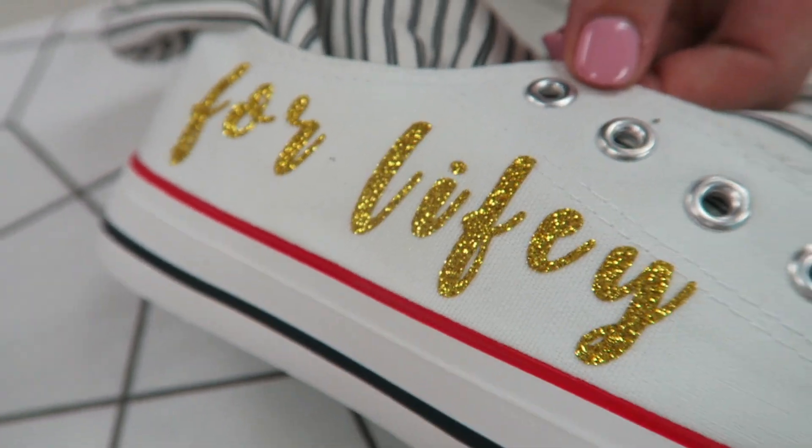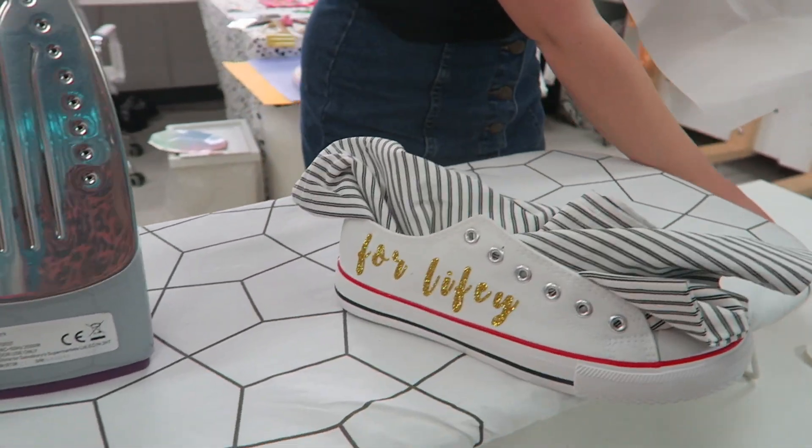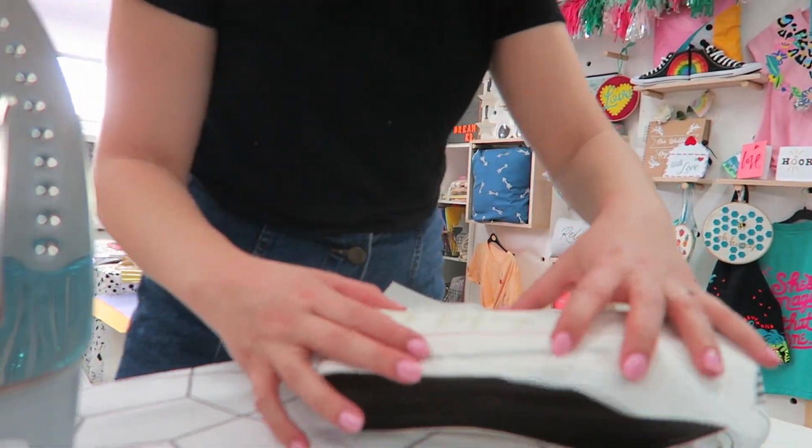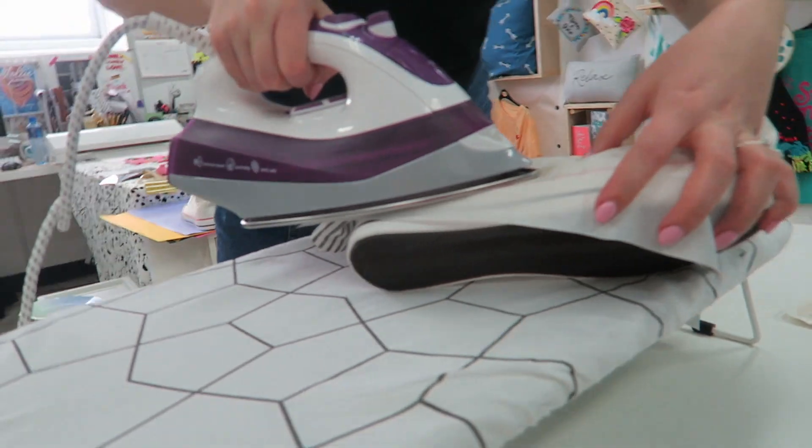They look so cute! Should we pop the paint? I do this sometimes just to seal it - give it another quick press. Perfect!